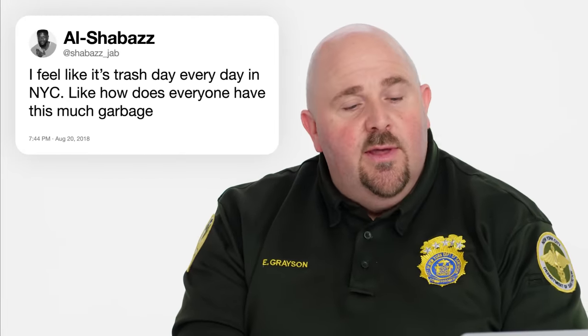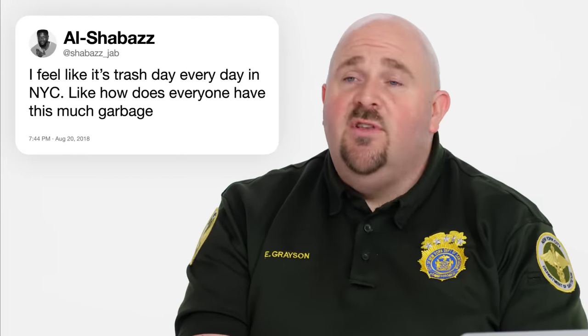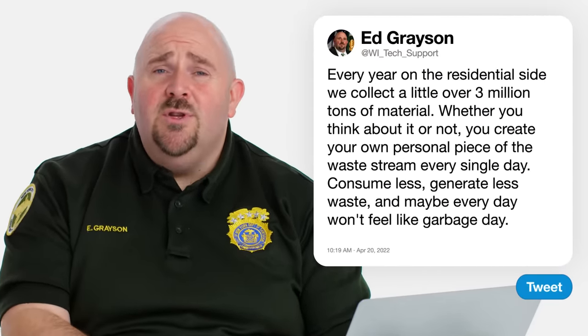Shabazz Jeb says, I feel like it's trash day every day in New York City. Like, how does everybody have this much garbage? Every year on the residential side we're doing a little over three million tons of material. Every day is trash day because every single person is consuming something, and whether you think about it or not, you have created your own personal piece of the waste stream every single day. Maybe we don't have to buy as much, and maybe don't throw out half the strawberries because you didn't get to them for the smoothie. You can consume less, generate less waste, and then maybe every day won't feel like garbage day.